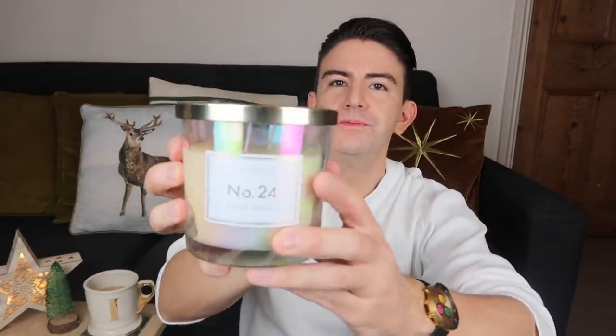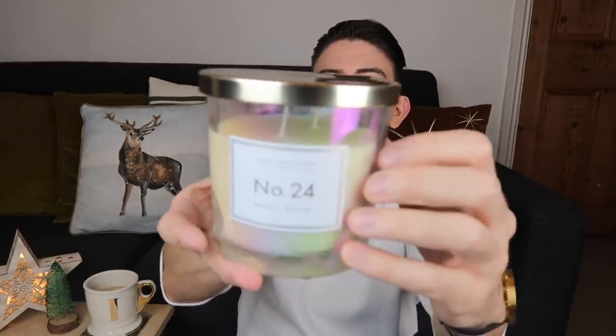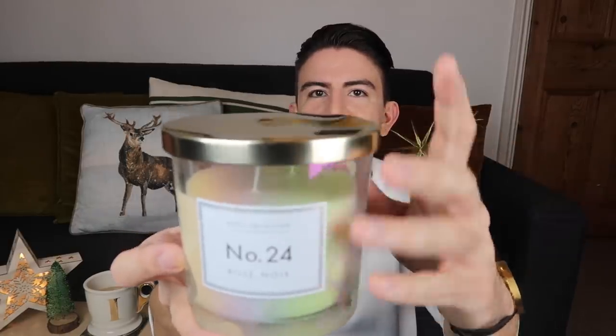From the same collection there's also the Number 24 Rose Noir — again with the iridescent glass and gold lid. It smells like roses, maybe more of an evening fragrance. It's very nice and I think these would make a lovely gift. It also has a really nice little engraving on the lid which is a nice touch.